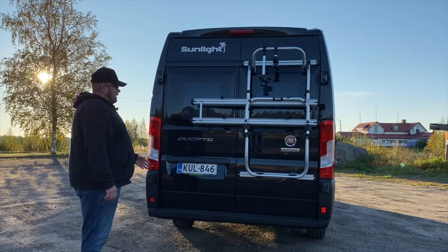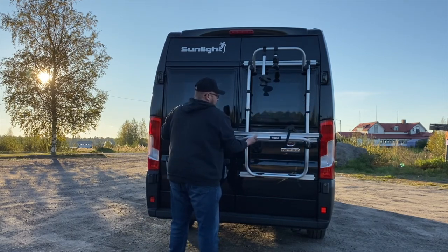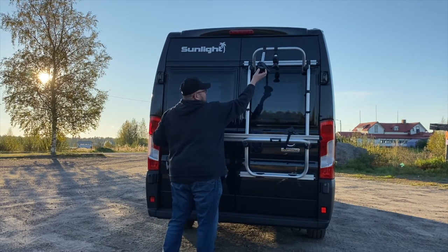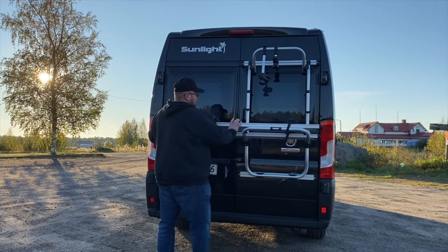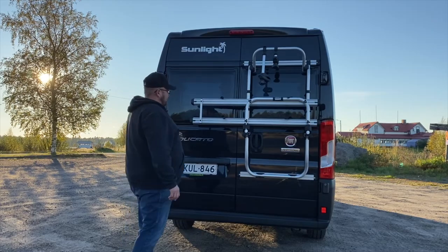At the back of the vehicle there is a rack for two bicycles. This is now in the locked position, but you can pull it open, adjust it, and get the bikes on. I hadn't seen a bike rack like this before with locks — you can lock the bicycle frames with a key. Up top there is an additional brake light, and a backup camera lens has been installed there.